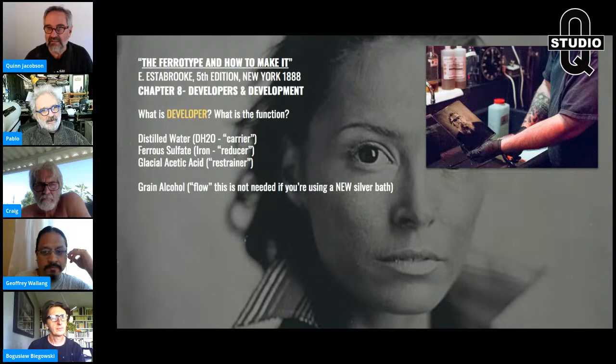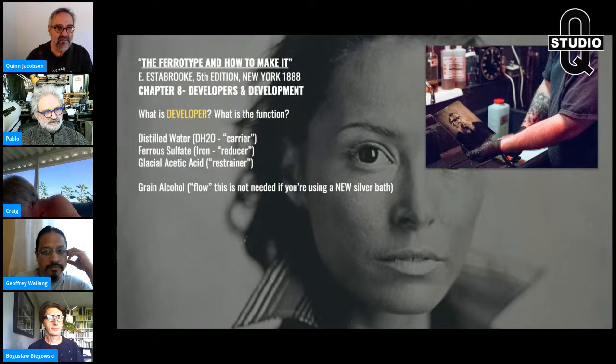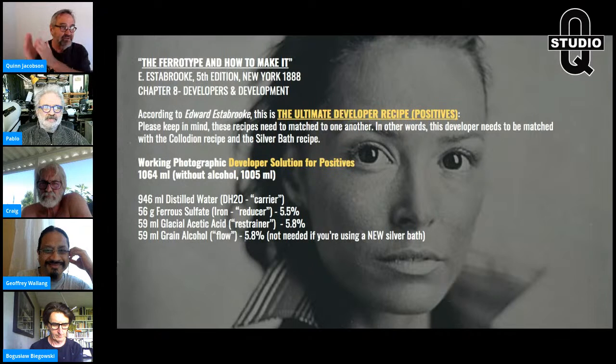Hello, Peter Schrager, good to see you. That's the recap — that's what developer does: basic reduction of the iodides and bromides on the plate. Let's talk about Estabrook's ultimate developer, the king of all kings for positive development. Keep in mind, this goes along with his collodion, his salted collodion, and his silver bath. Don't just take this randomly and apply it to your system. You have to do this precisely according to Estabrook's formulas, because it will not work with most people's silver bath and collodions.